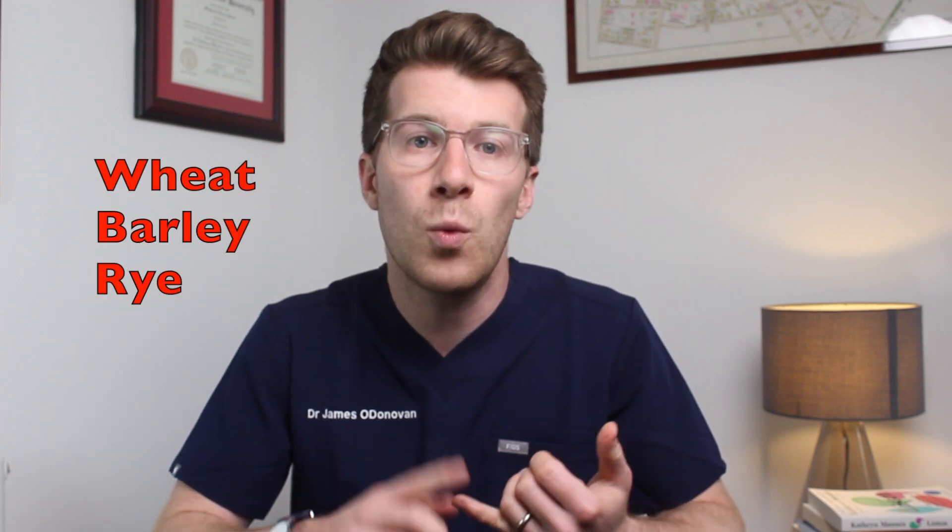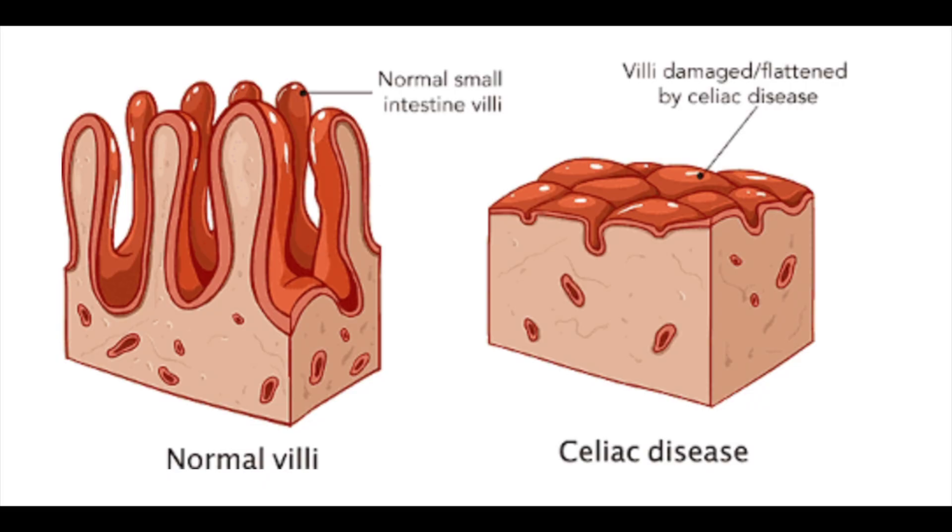As way of background, celiac disease is a condition where your immune system attacks your own tissues when you eat gluten. Gluten is a dietary protein found in three types of cereal: wheat, barley and rye. This damages your gut, also known as the small intestine, so you're unable to take in nutrients.